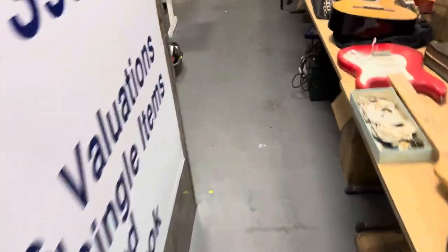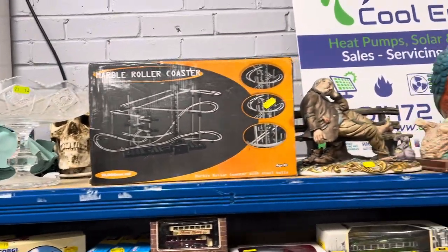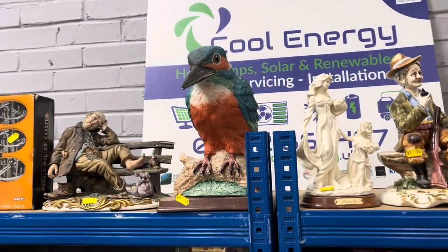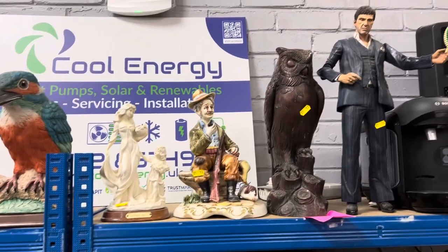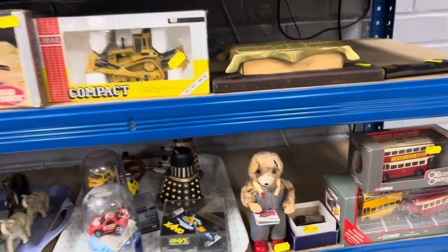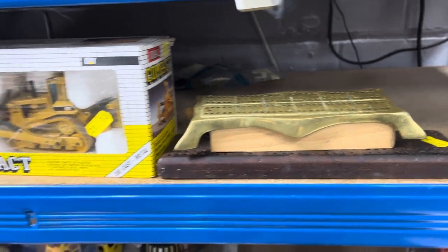Next we'll head down here and come up to this section where we've got this big glass bowl and this marble roller coaster, and then a bit of Capodimonte, and a big — is that a kingfisher? A woodpecker, I don't know. We've got all this stuff up here, more Capodimonte, and then this big shisha pipe. And we've got another one of these — I was saying how good that was last week, and we've got another one this week.